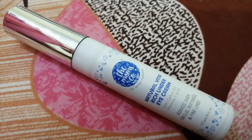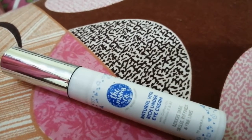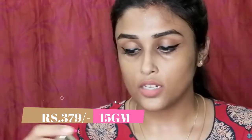This is an under eye cream from The Moms Co. It has vitamin E and B3 with coffee oil, which reduces dark circles, puffiness, and fine lines. When I just opened this package I really felt like wow — you can see how much product it contains. I'm really impressed about the amount of product.